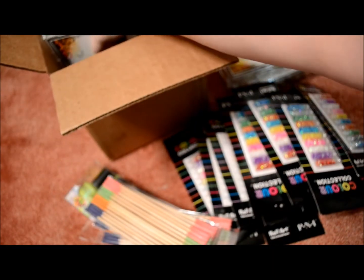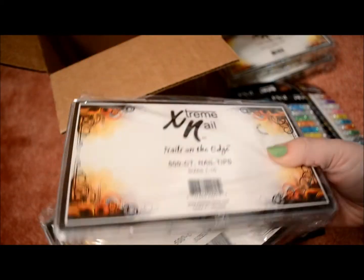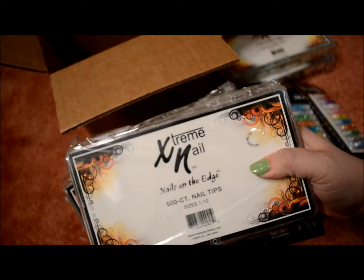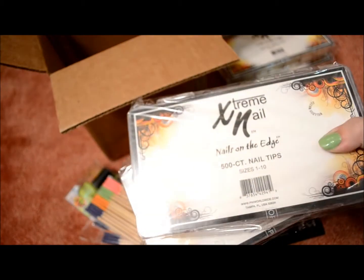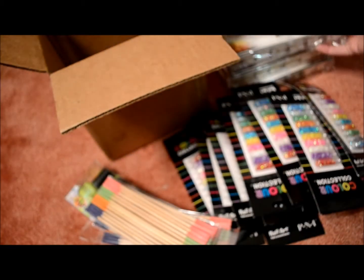And then I got the white nail tips — also 500 count and $0.95 each. I got two of the white well-less tips and two of the natural well-less tips.